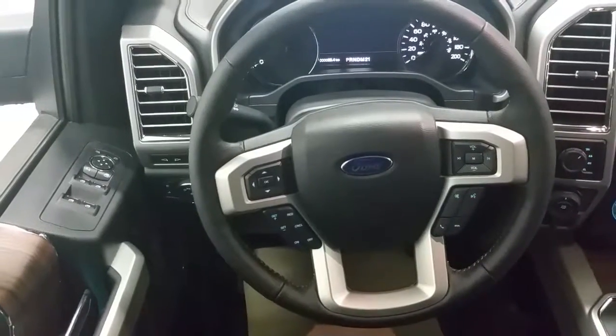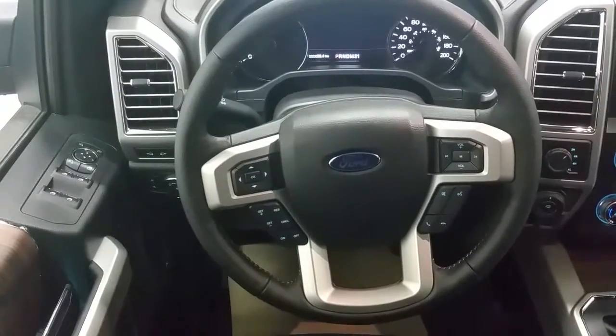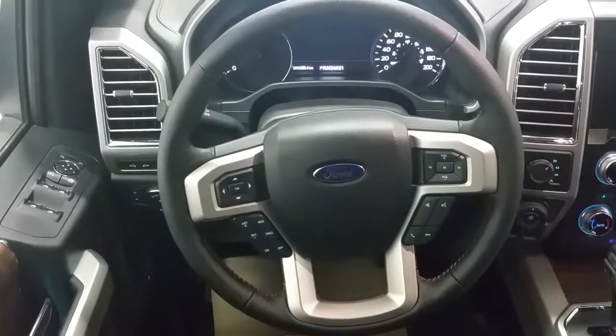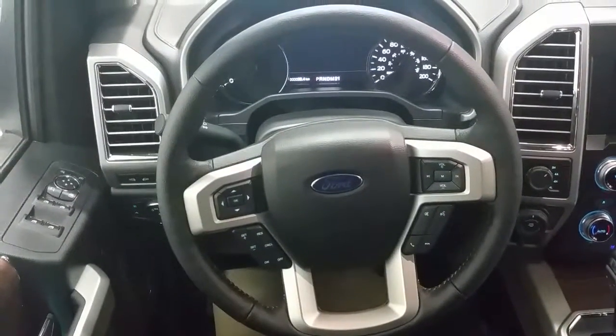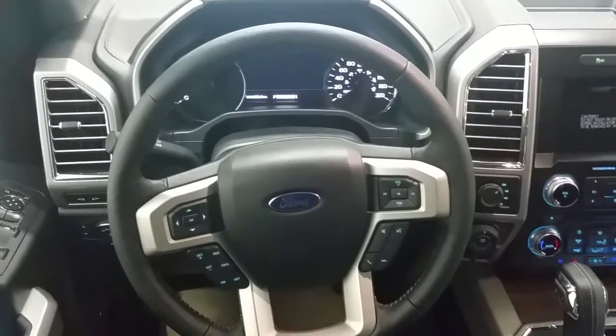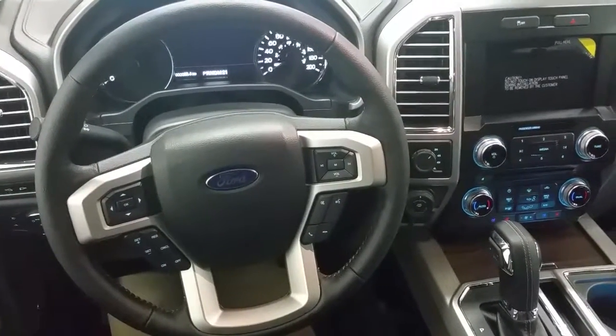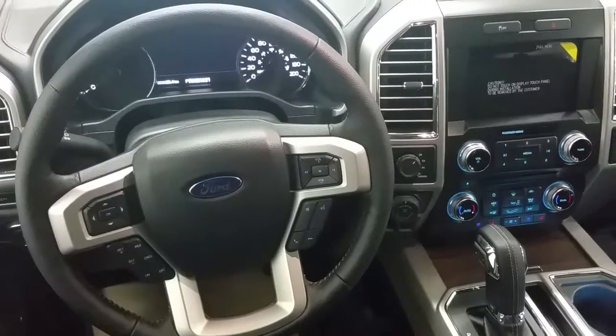Inside the F-150 we have a lot of great features including memory seating for one, two or three drivers, power windows, power locks and power mirrors, LED spotlight mirrors, power adjustable pedals, cruise control, and steering wheel controls for the audio and entertainment, as well as the navigation and the climate controls.